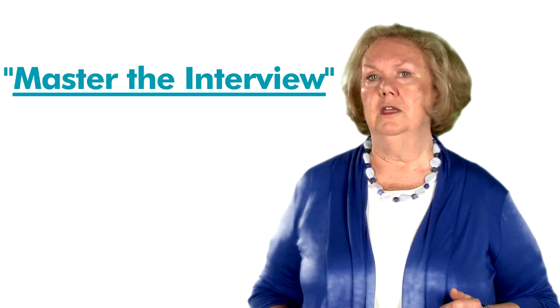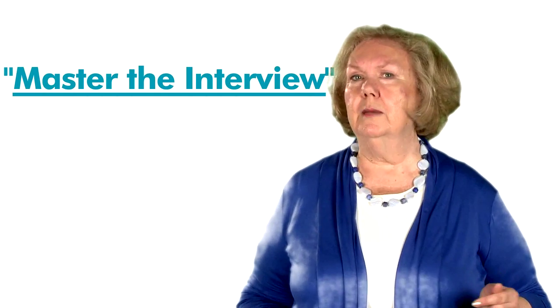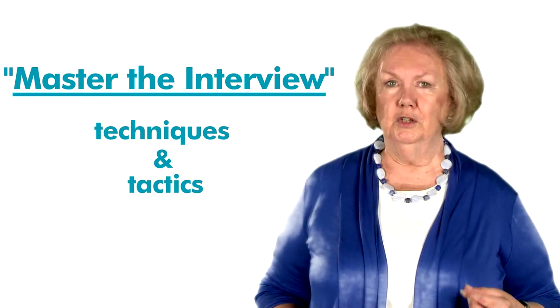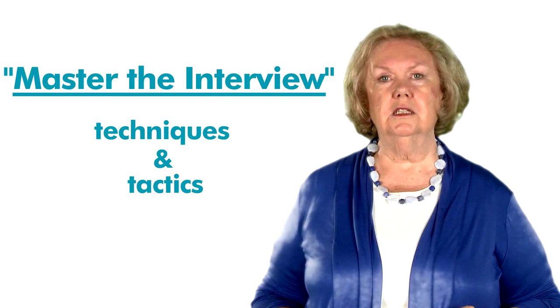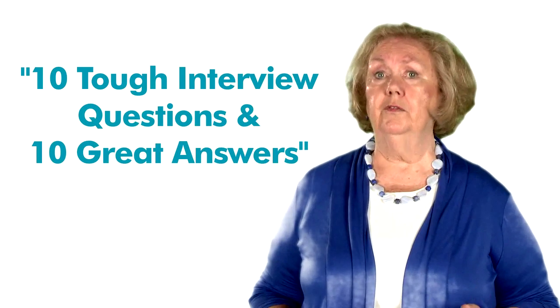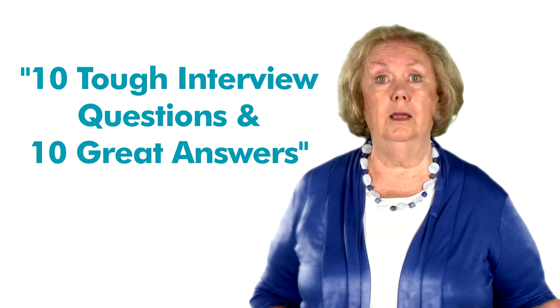To master the interview, CollegeGrad describes techniques and tactics to study prior to your first interview. You'll learn the top ten critical success factors that nearly every employer is seeking. This article also offers links to many relevant articles, such as ten tough interview questions and ten great answers.